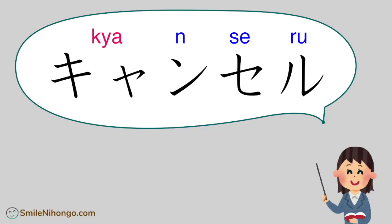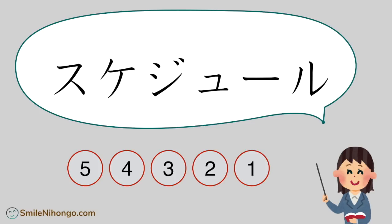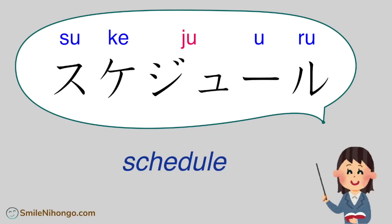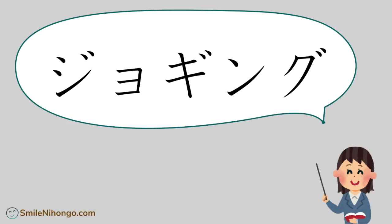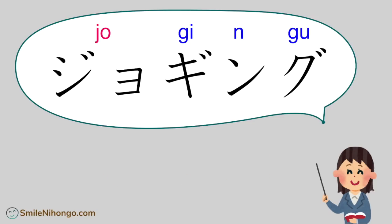キャンセル (kyan-se-ru) — cancel. スケジュール (su-ke-juu-ru) — schedule. ジョギング (jo-gin-gu) — jogging.